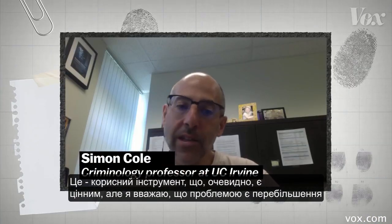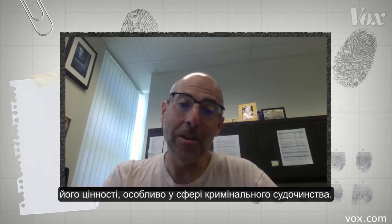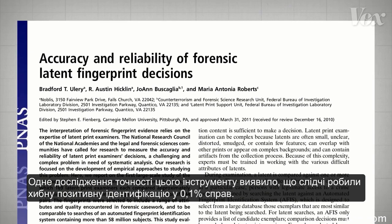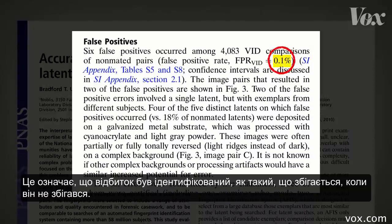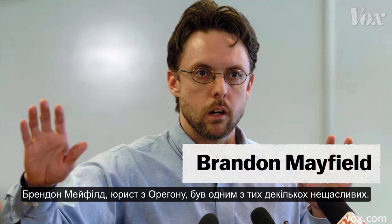It's a useful tool that obviously has value, but I think it's problematic to overstate its value, especially in a criminal justice context. One accuracy study found that examiners made false positive identifications in 0.1% of cases — meaning identifying a print as a match when it's not. That's not so bad, unless you happen to be one of those false positives. Brandon Mayfield, a lawyer from Oregon, was one of those unlucky few.